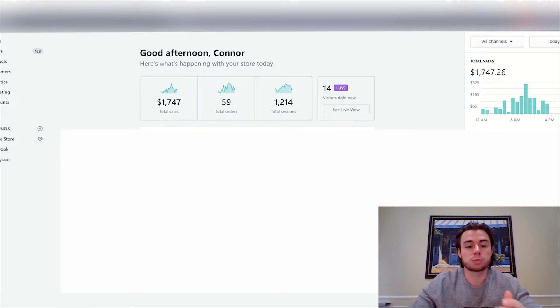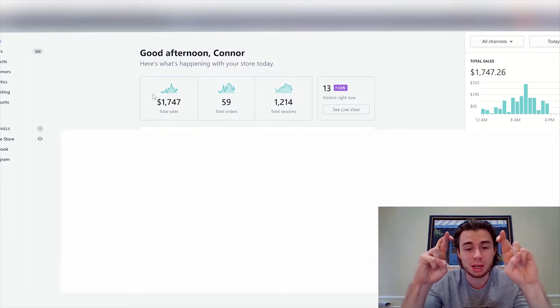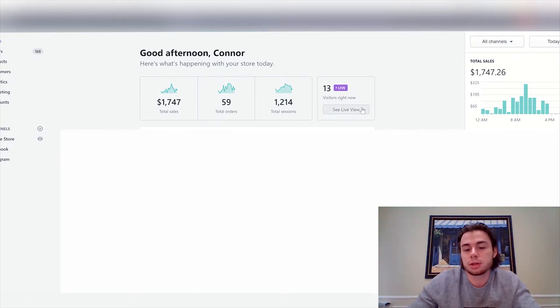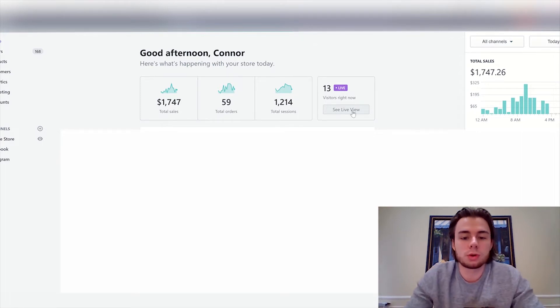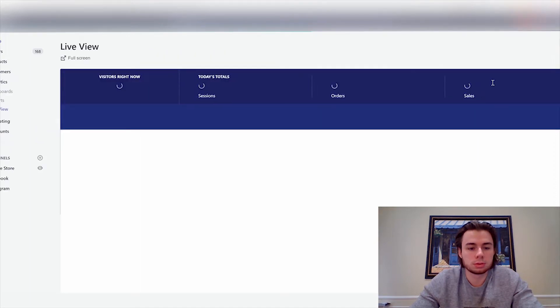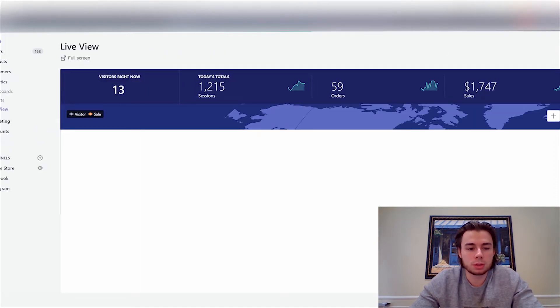Okay so what is going on you guys, we're currently in my Shopify store. As you can see right now my sales are now at $1,700 for the day, so fingers crossed we can hit 2k a day. Let's go ahead and check the live view so you guys can see I'm not BSing you — this is my store, these are live stats. Live view shows 13 visitors, 1,200 sessions, 59 orders and $1,700 in sales.